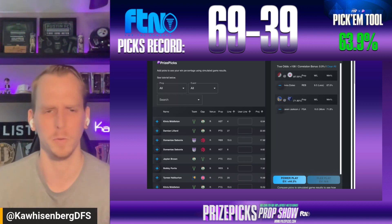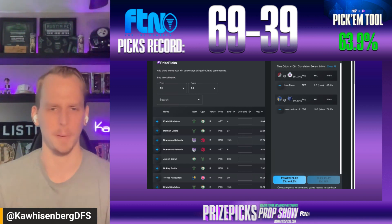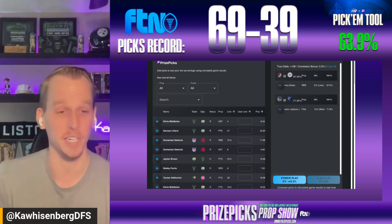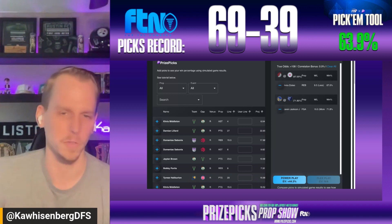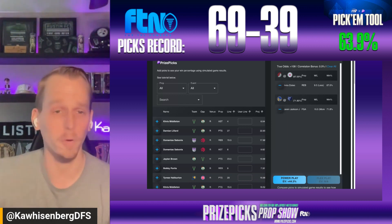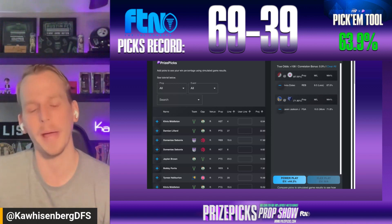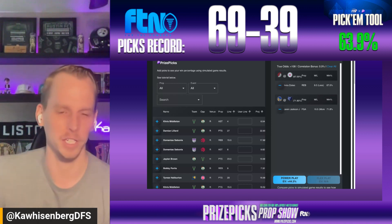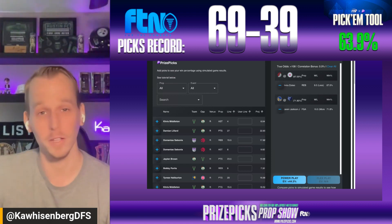I'll see you all in the pick'em games channel in the FTN Discord, or you can reach out to me on Twitter, or X, whatever you want to call it, at KawaisenbergDFS if you've got any questions or comments, or if you just want a second pair of eyes on some props. Look for more picks throughout the day leading up to lock in the Discord channel, and we're back tomorrow with another edition of the Prize Picks Prop Show here at FTNdaily.com. Good luck tonight everybody.